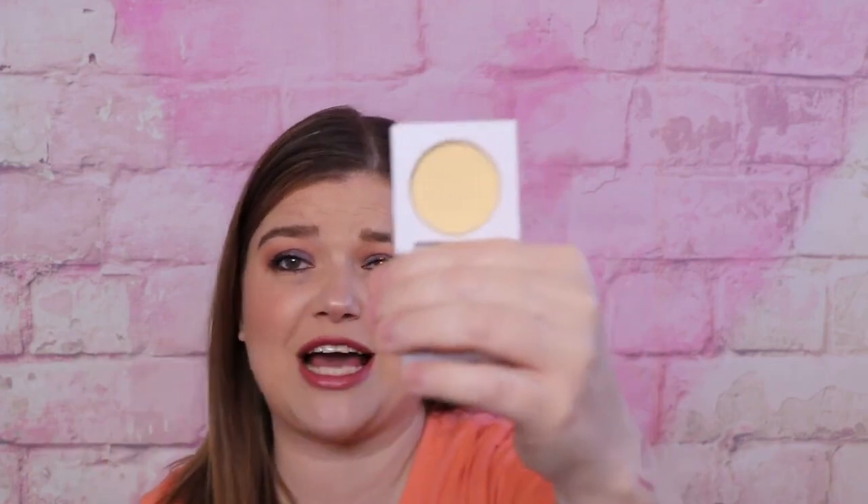Next I see banana powder. I typically can't use any of the banana powders because of my fair skin — they just make me look sallow or yellow and don't actually do anything. So I'm going to set this aside and send it to my daughter. She lives in Texas and has deeper skin than me so she can use it.